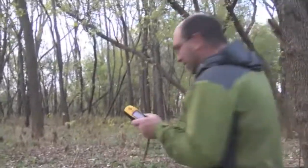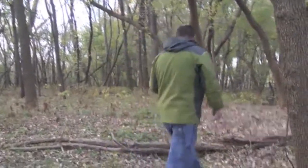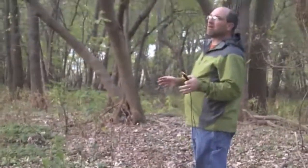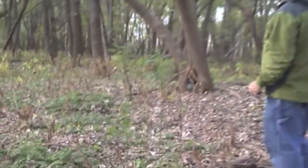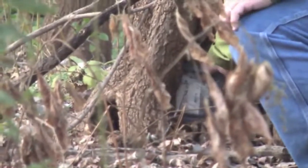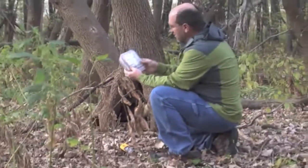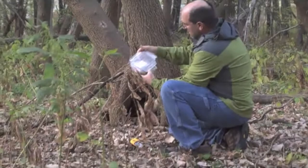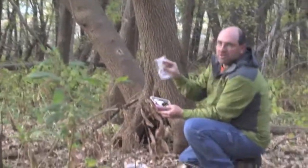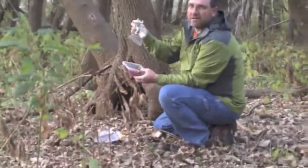We're getting really close. It says I'm within about 20 feet of it. You need to start looking around and see if you can find it. Hey, look at what I see over there underneath that base bed tree. Geocache — do not remove. There's a log book and all kinds of little trinkets in here.